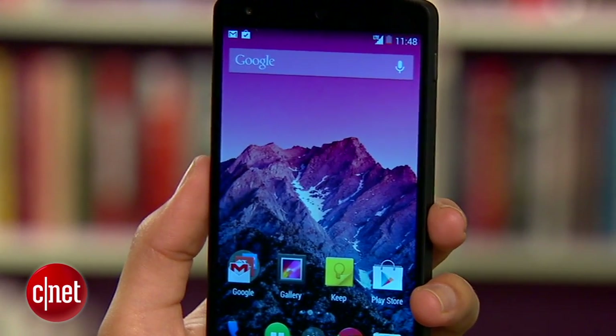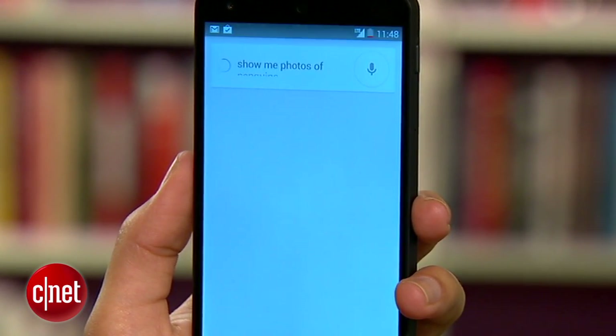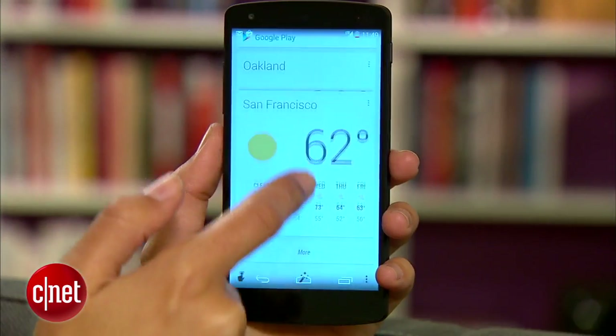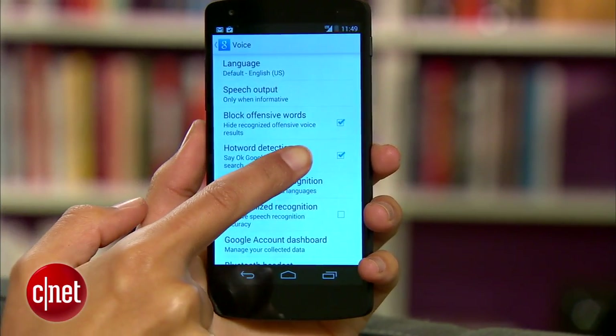Google Search is also a culprit with its new hot word detection. Any time you're on the home screen, you can say OK Google to prompt a new search or voice action. But that means your phone is constantly listening and waiting for you to say those magic words. To turn that feature off, head to Google Now, then Settings, then Voice, and disable Hot Word Detection.